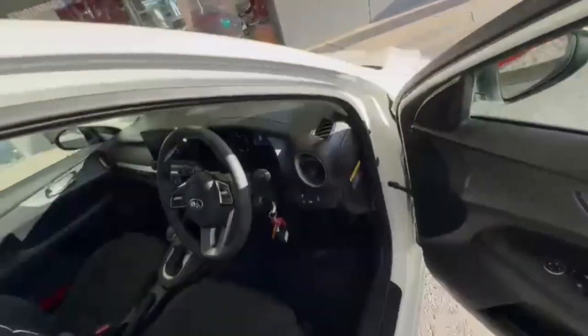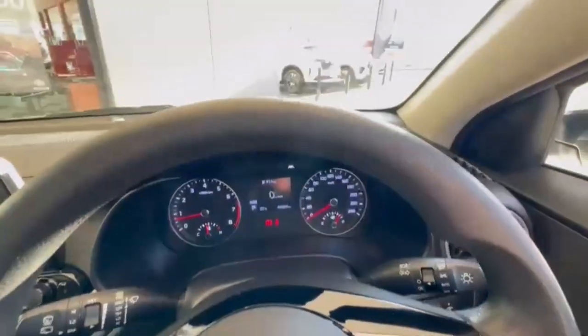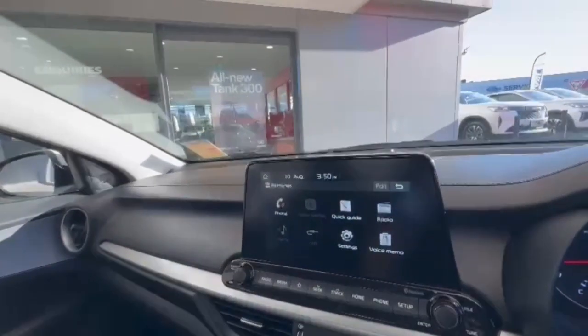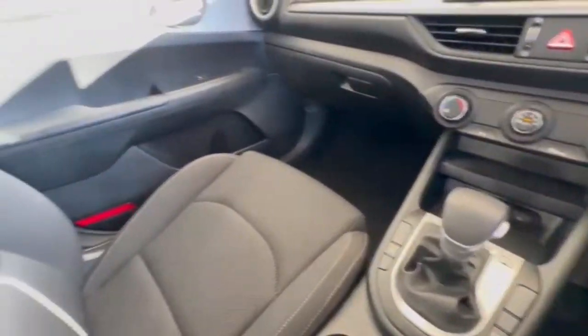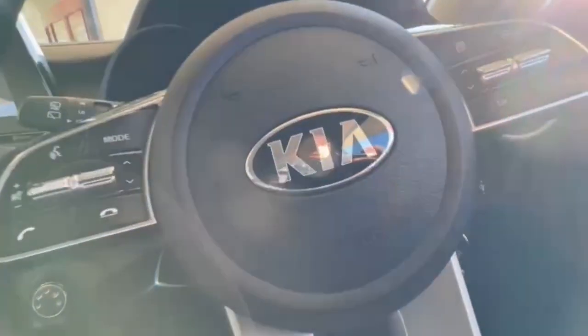Hopping on in, we do have only 46,000 k's on the clock. You have a really nice-sized head unit with Apple and Android CarPlay, rear camera, and so much more guys. If you haven't missed out, please don't hesitate to inquire and we look forward to speaking to you soon.